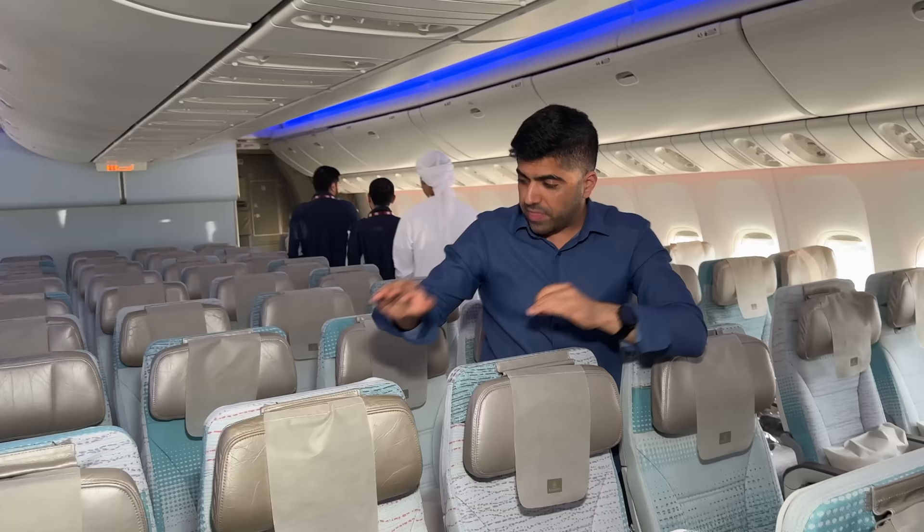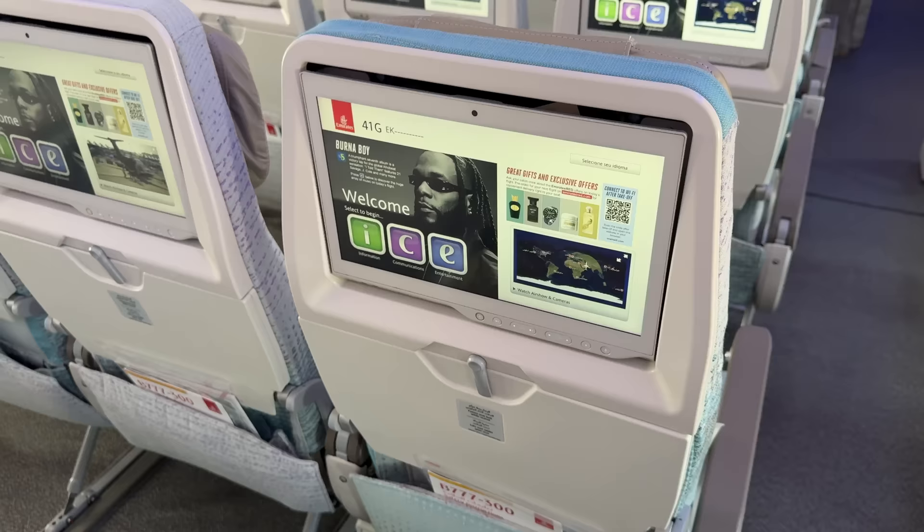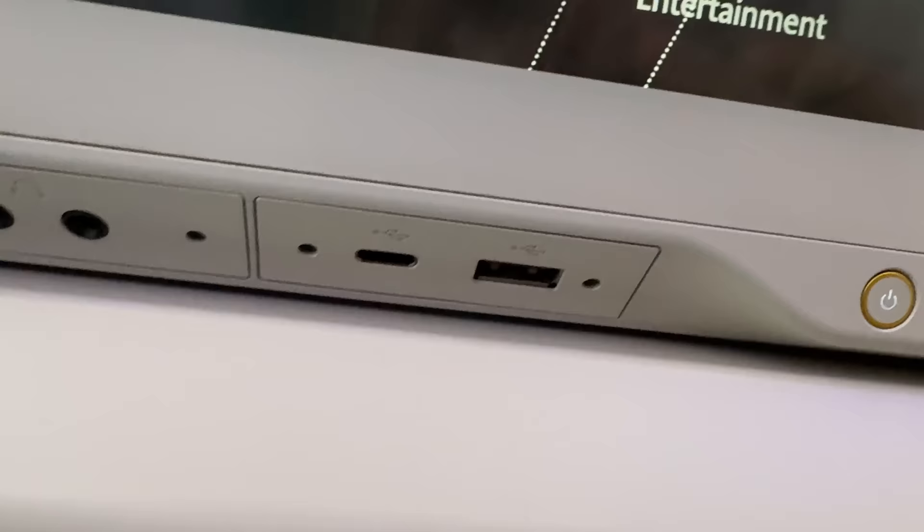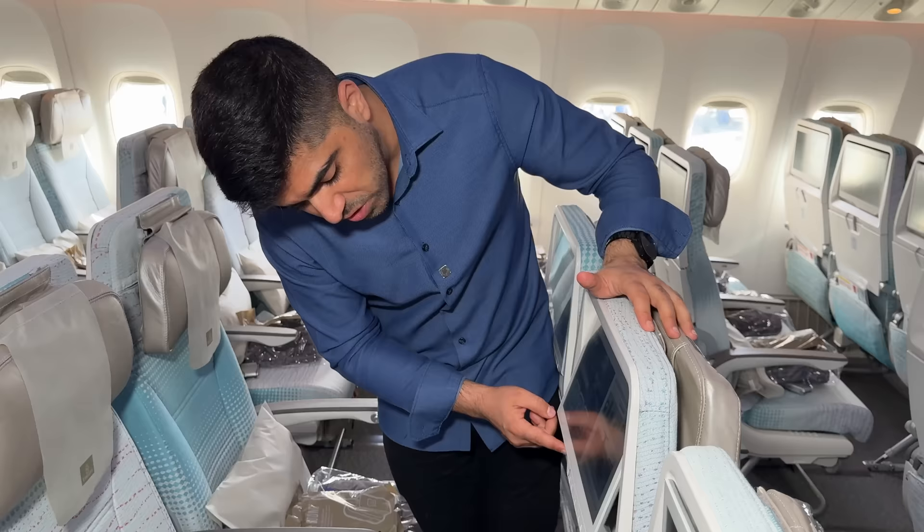Three new things about Emirates economy class on the Triple Seven: the seats are now a bluish-green color; they've replaced the joystick with a bigger 13-inch fully touchscreen; and they've added USB-C charging while keeping the original USB port as well.